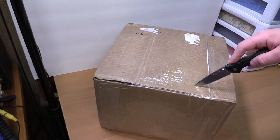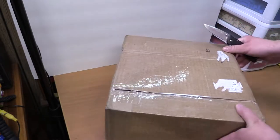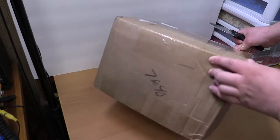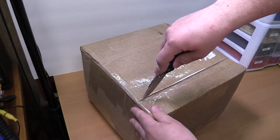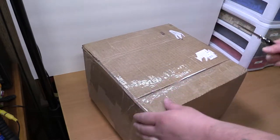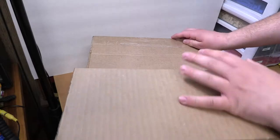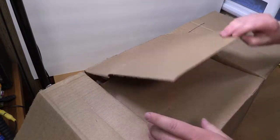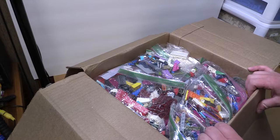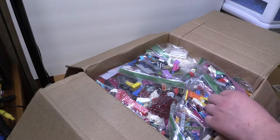Hey everyone, I got a package today and I wanted to show you guys — it's a 12 and a half pound box of Lego that I ordered from a guy off Marketplace. Shipping-wise, I picked out all the parts he had. He had a ton of separated bags of parts and tons of tiles, so I'm sure you can guess what I got. I got a pretty darn good deal. He even threw a window in for me.